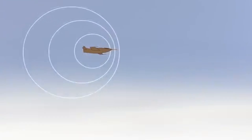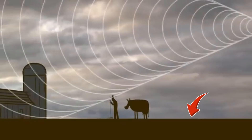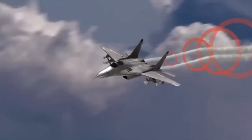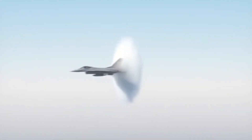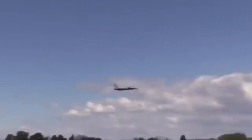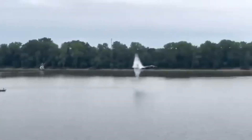Every time a plane breaks the sound barrier, a shock wave forms that, upon reaching the ground, sounds like an explosion. That explosion — the sonic boom — is annoying. It can even shatter windows and cause citizen complaints. That's why civil supersonic aviation is banned over land in many countries. The X-59 seeks to change that. If it can fly without producing an audible boom, it could open the door to a new era of supersonic flights, now also over land.